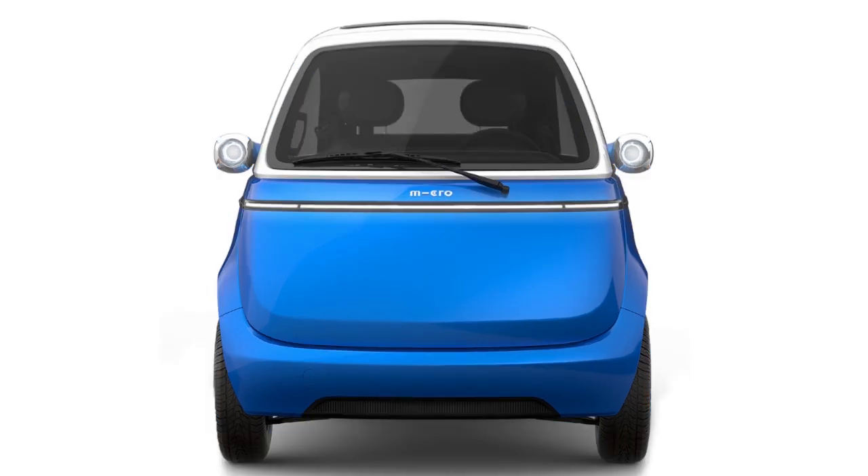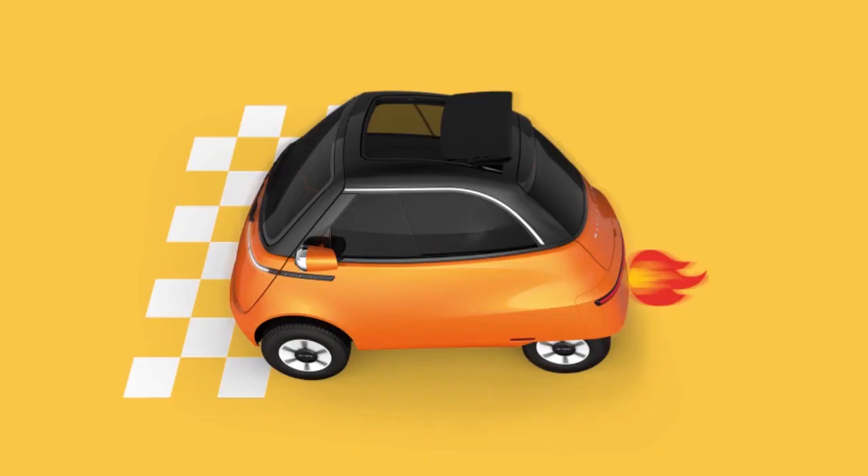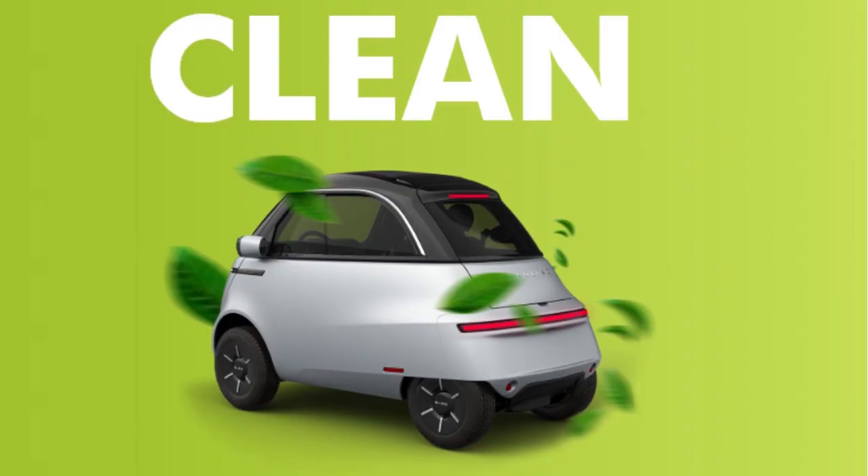A new electric vehicle called Microlino is getting a lot of attention in the market nowadays. As its name suggests, it has a very cute and small appearance. It is reportedly smaller than a Tata Nano car and is claimed to cover 230 kilometers of range on a single charge.